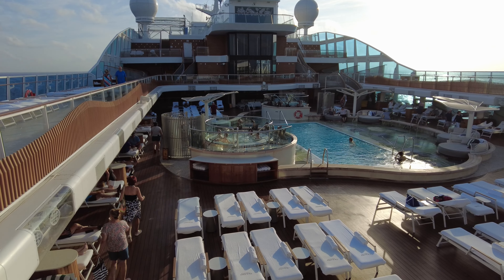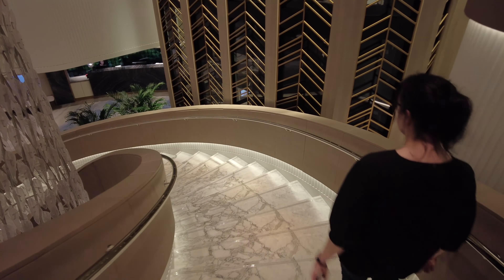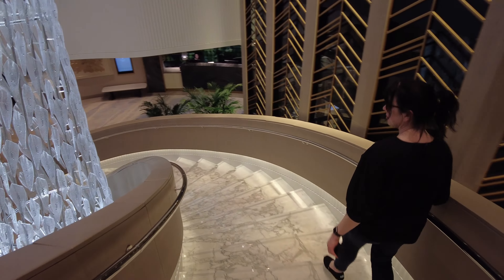We recently disembarked a seven-night cruise on board the Vista, Oceania's newest ship, where we stayed in a concierge-level veranda stateroom.